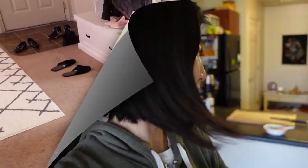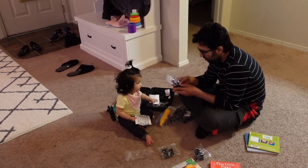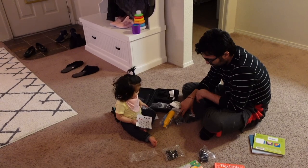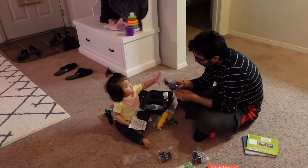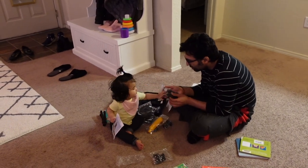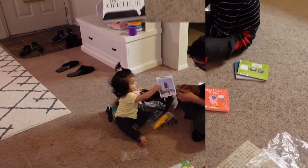Daddy just got his GoPro kit. Daycare said she's a sweetheart and shares her toys — but right now it seems like she's taking all the toys away from me! That's how she shares.